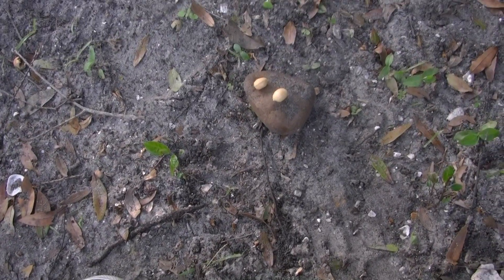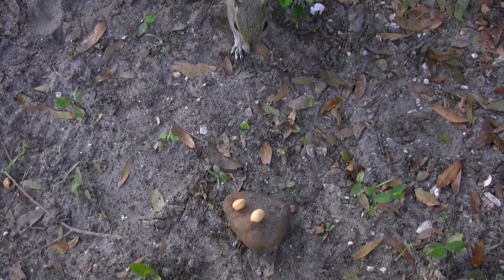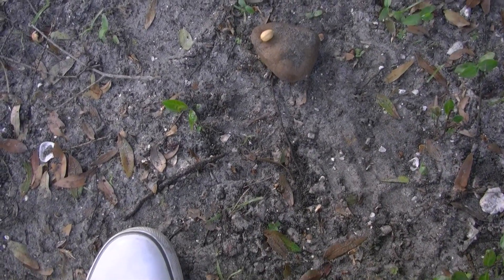I'll show you how close this is — there's my foot, there's the rock, there's the squirrel. Here he comes! He's so brave. Look at him — he's right by me, right by my foot.